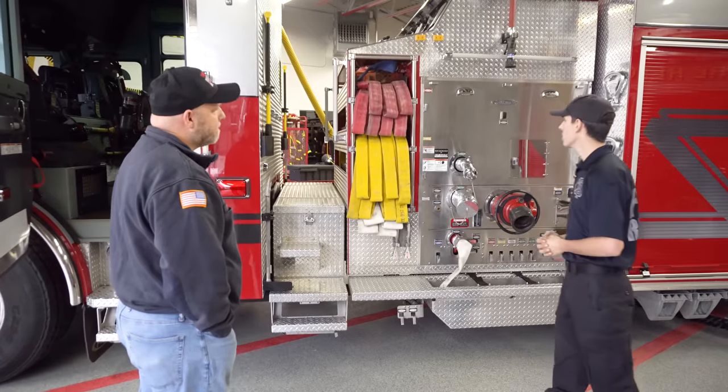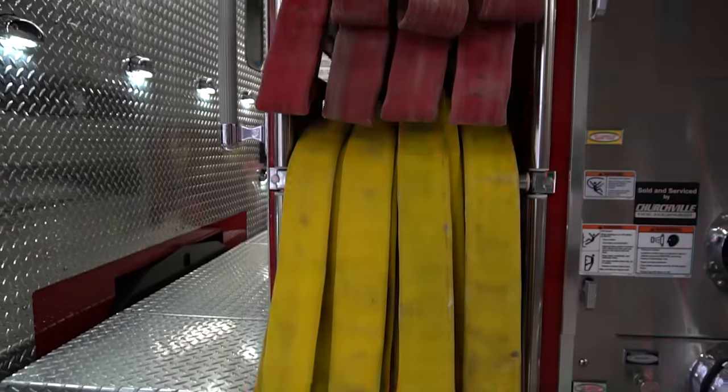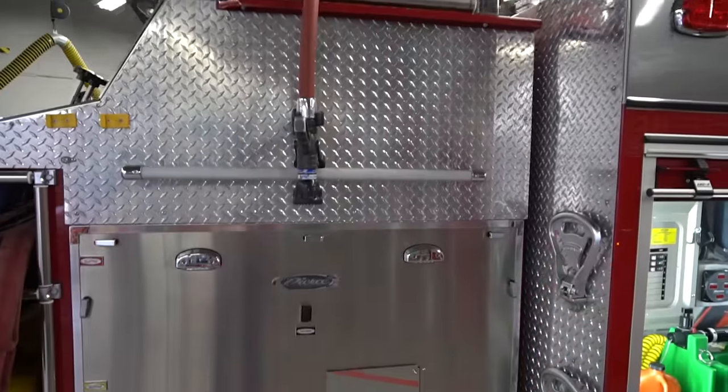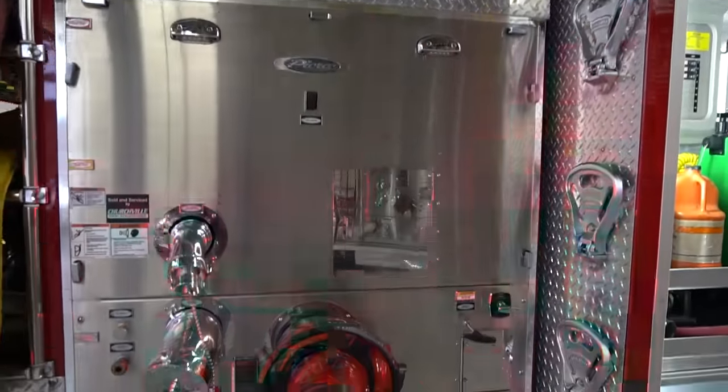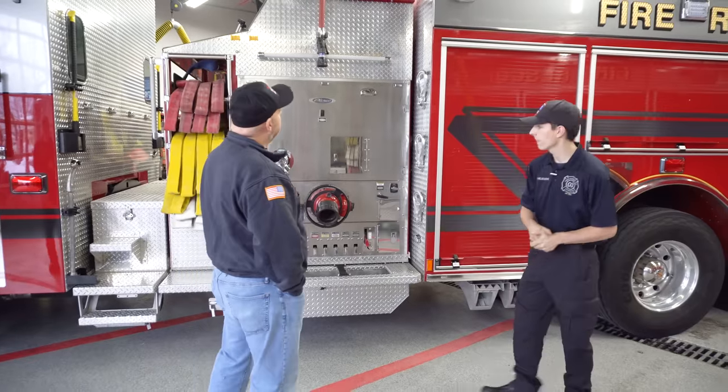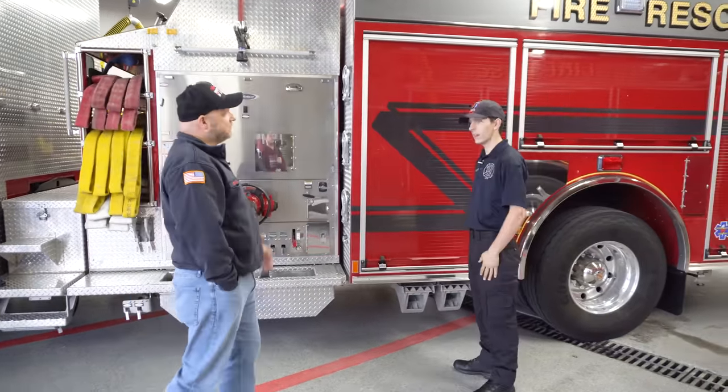Back here we have three lines — a two-and-a-half, a two-inch, and a three-quarters — as well as some general tools. As you can see up here, we also have a hose reel. For small brush fires we'll send this truck out instead of having to take a whole line off the truck. We would consider that a trash line.